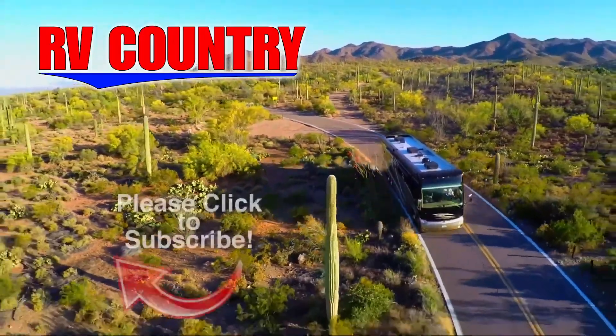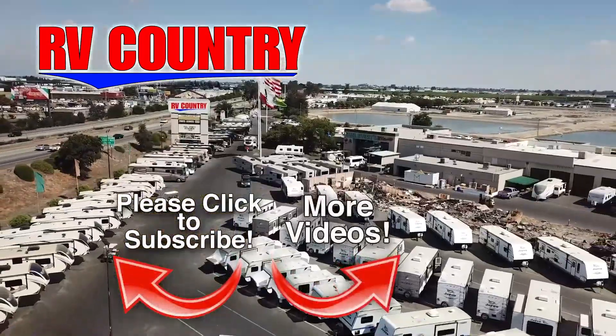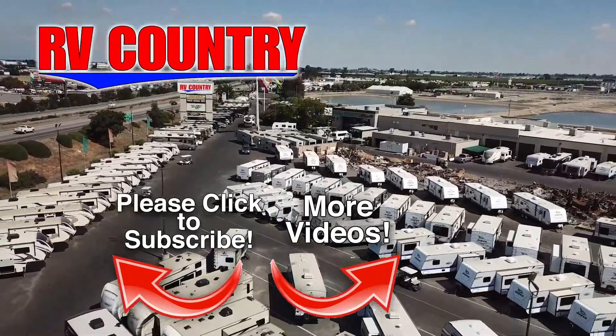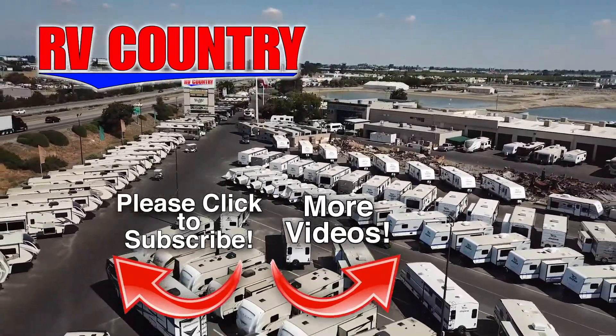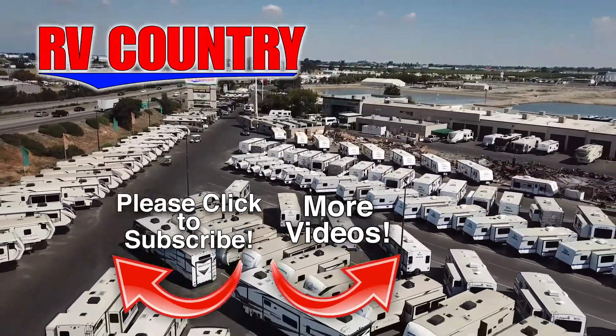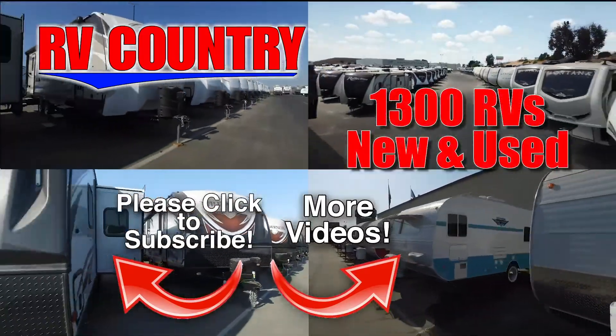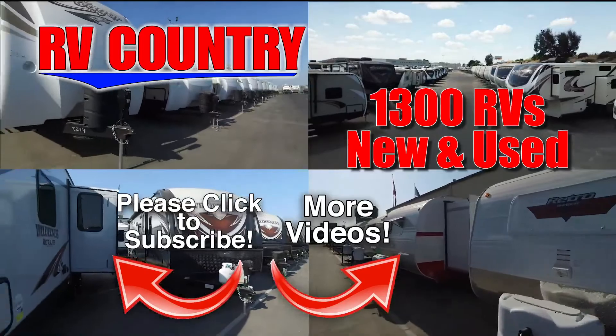We'll see you next time. If you have any questions about the video you just watched, please give us a call. We're here to help because with dealerships in five states, you're sure to find an RV Country close to you. And with over 1,000 RVs to choose from, RV Country has one of the West's largest selections.